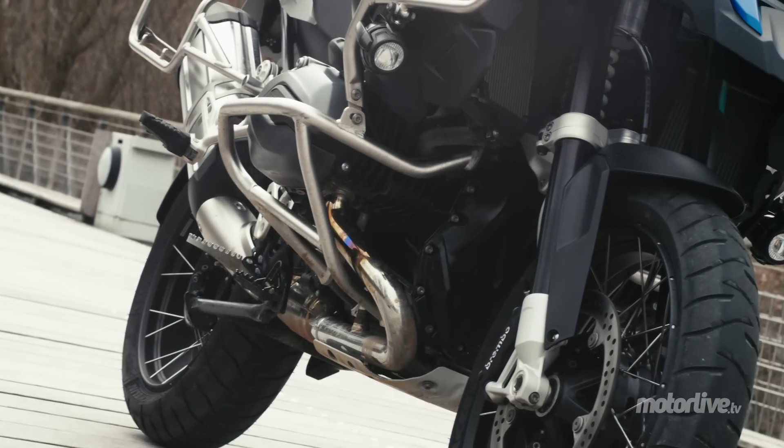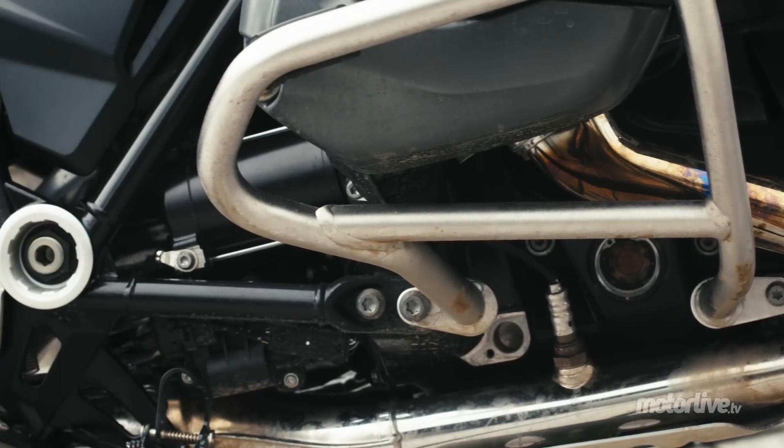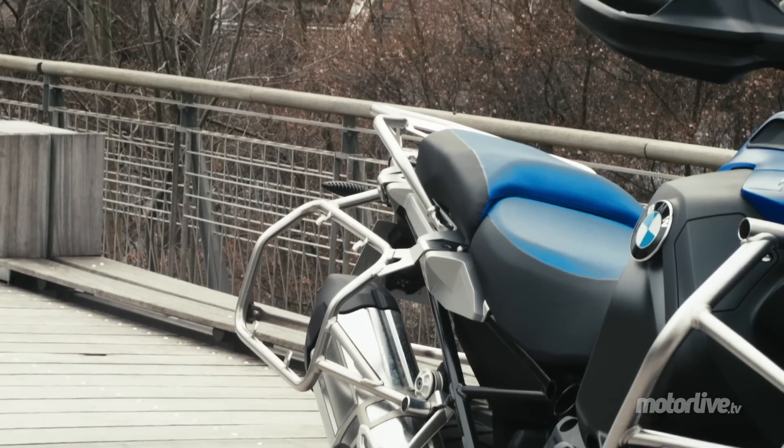If she looks enormous, the R1200GS can count on its new boxer engine of 1170cc with air-water cooling. La sonorité moteur reste très présente avec son poum-poum caractéristique — the characteristic engine sound is very present.